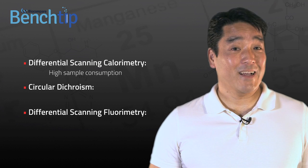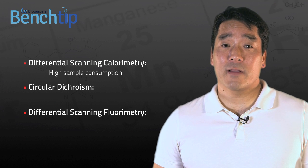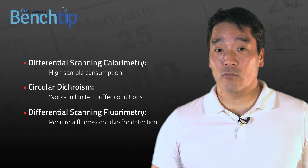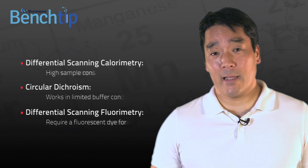Differential scanning calorimetry requires high sample consumption, circular dichroism only works in limited buffer conditions, and differential scanning fluorimetry requires a fluorescent dye for detection.